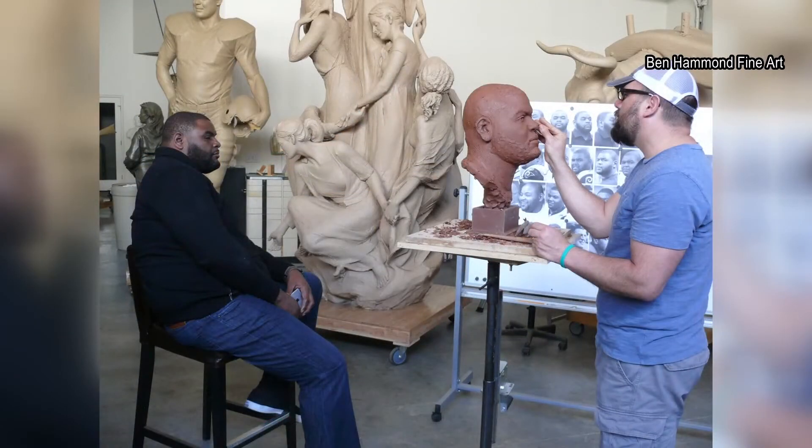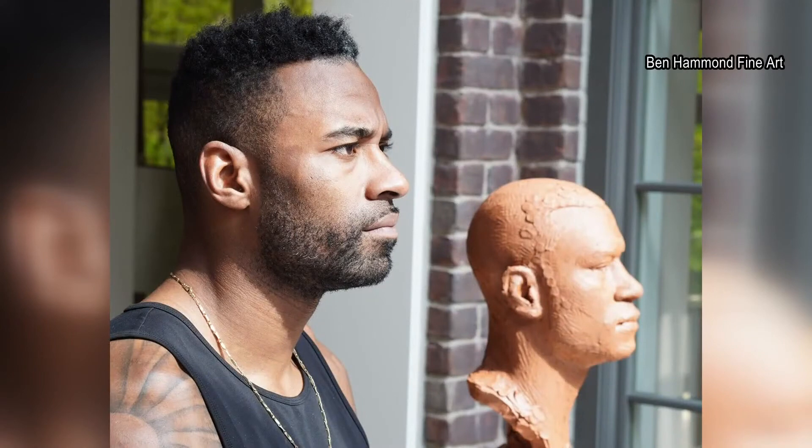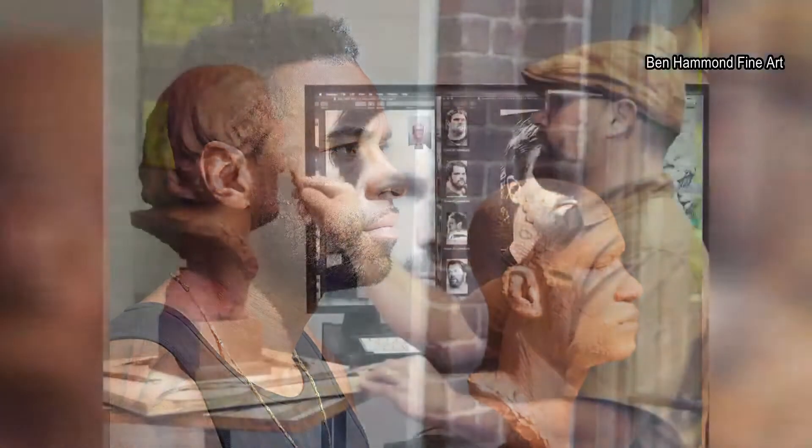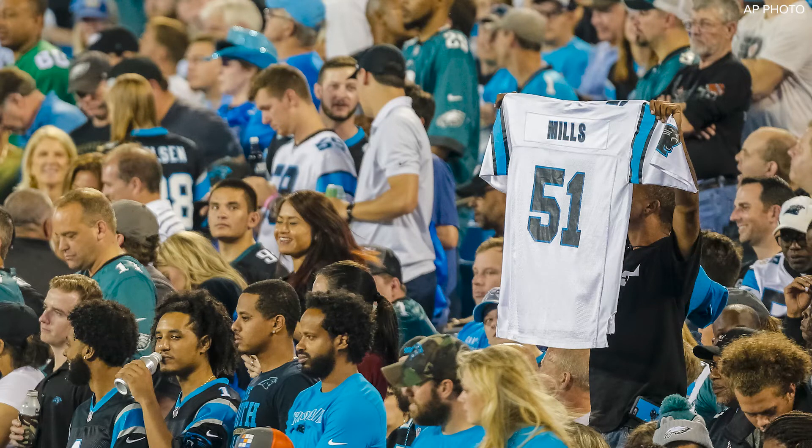He tries to spend hours with the future Hall of Famers, making sure to get every detail just right before the busts are bronzed. The reason I like to do portraits out of water-based clay is because it lends itself really well. It's really malleable to begin with, so I can move big shapes around, and it gets harder and harder as it dries out.